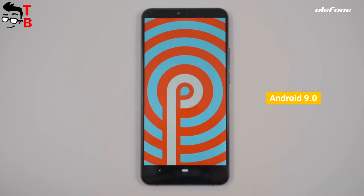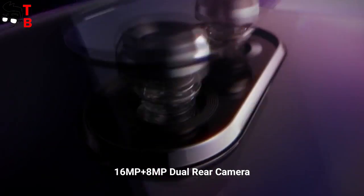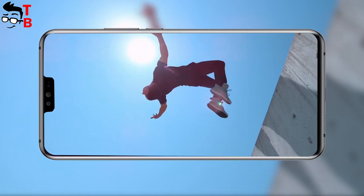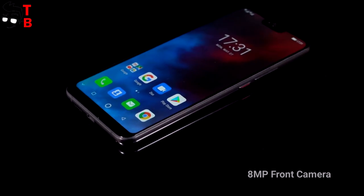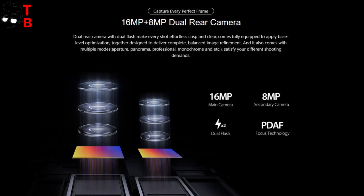The new phone runs on Android 9.0 Pie. As for the camera, there is a dual camera on the back — a 16MP main sensor and an 8MP secondary sensor — and an 8MP camera on the front panel. I don't expect a miracle from the cameras, but I hope that the second sensor on the back is real, not fake.